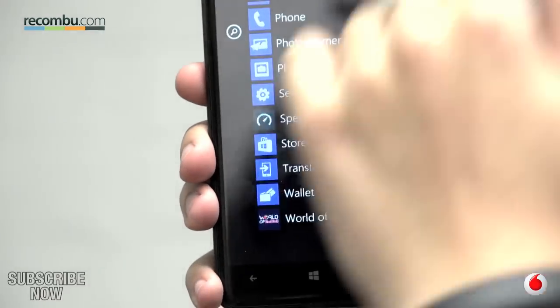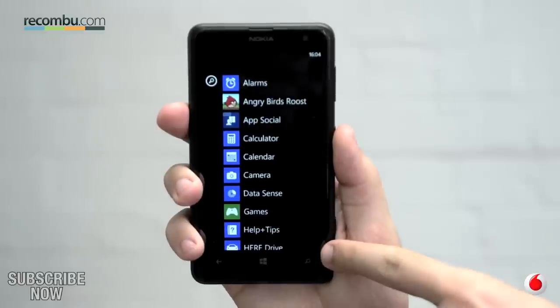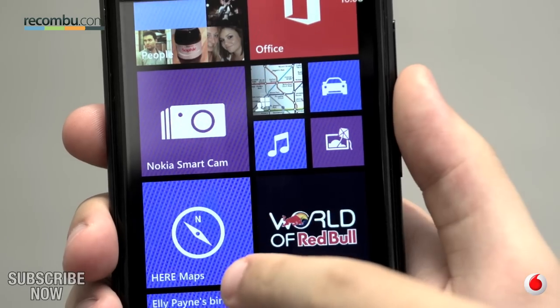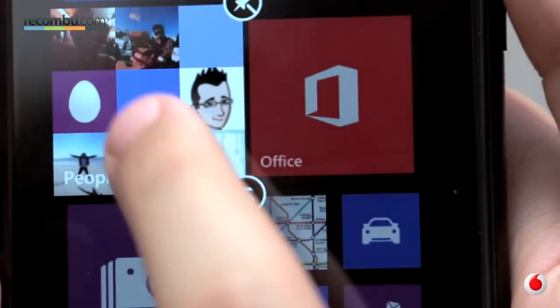Nokia is leading the way in the world of Windows Phone, and the 65 not only boasts 4G but a large 4.7 inch display. It comes preloaded with a ton of exclusive apps such as Microsoft Office and Nokia Music, as well as free ear mapping, and its live tile interface makes it easy to navigate and customise.